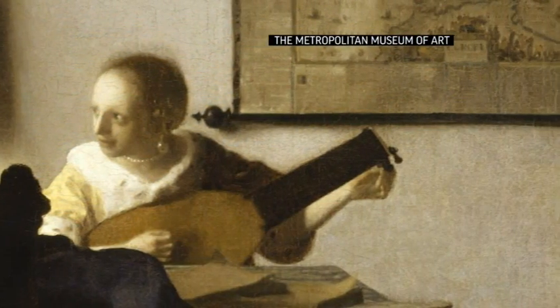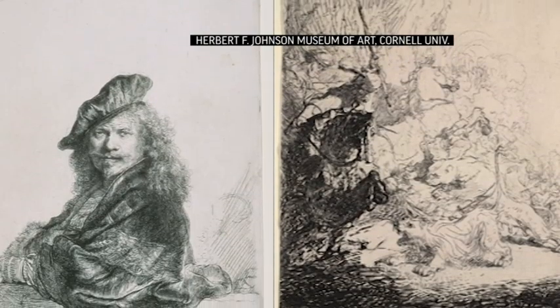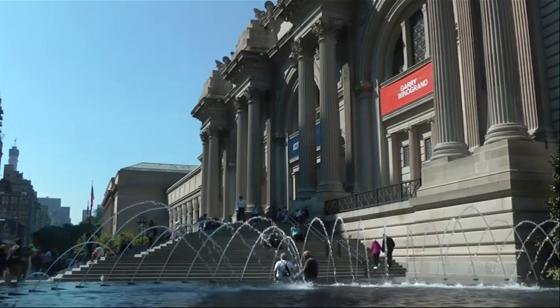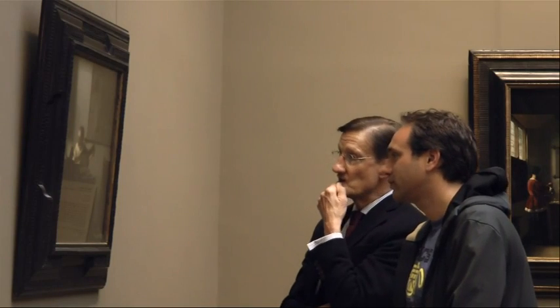Johnson has helped art historians date and study paintings by Johan Vermeer and Diego Velázquez. More recently, he began analyzing the paper of Rembrandt prints. He works closely with art historians at major museums, like the Metropolitan Museum of Art in New York.